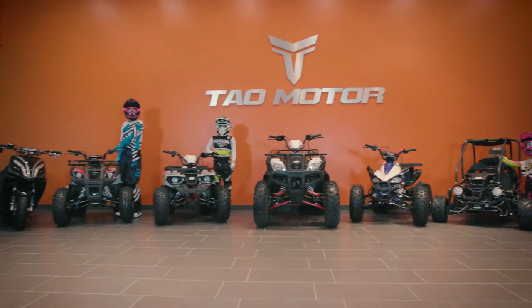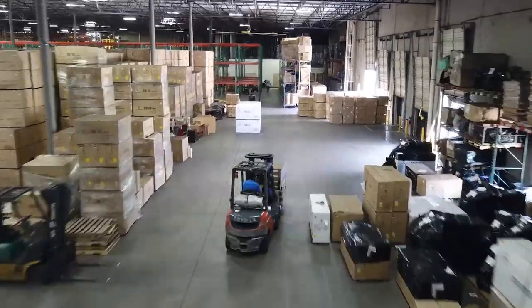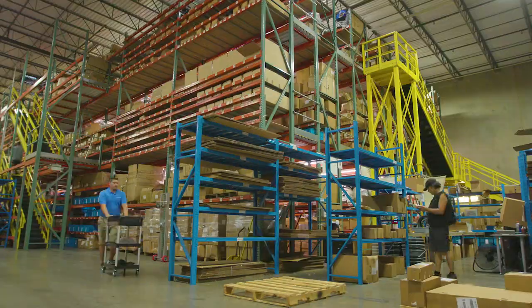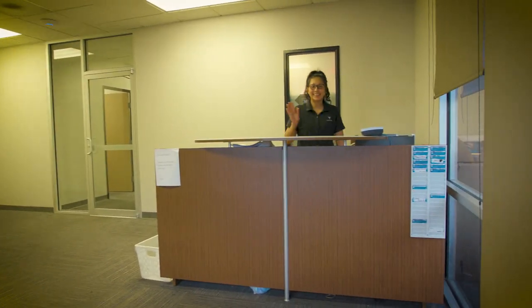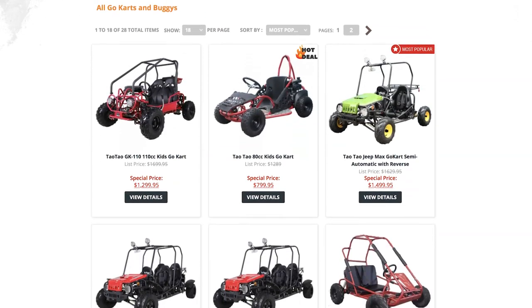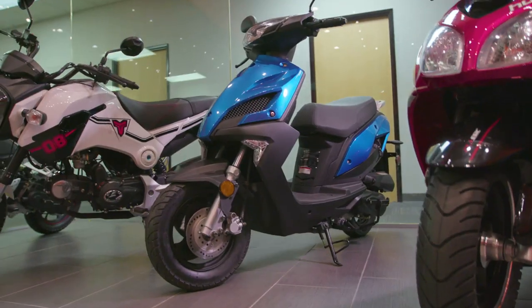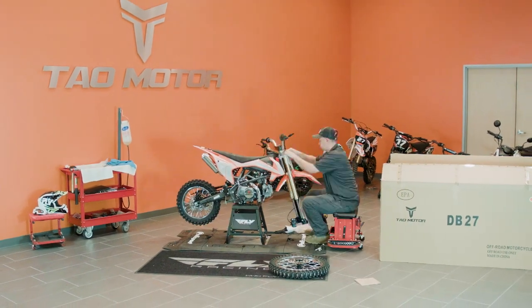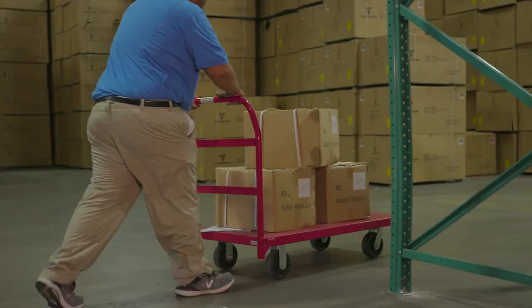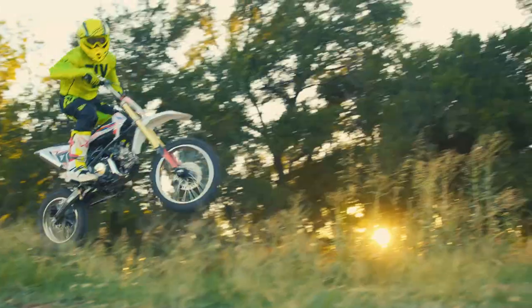Tau Motor is the largest affordable family power sports brand with over a thousand dealers across the U.S. Rest assured that any need you have will be met. Tau Motor offers more than any other competitor, giving our dealers a distinct advantage with ATVs, dirt bikes, go-karts, and scooters. From our new how-to assemble videos to an unmatched parts department now stocking parts for every vehicle sold, Tau Motor has it all.